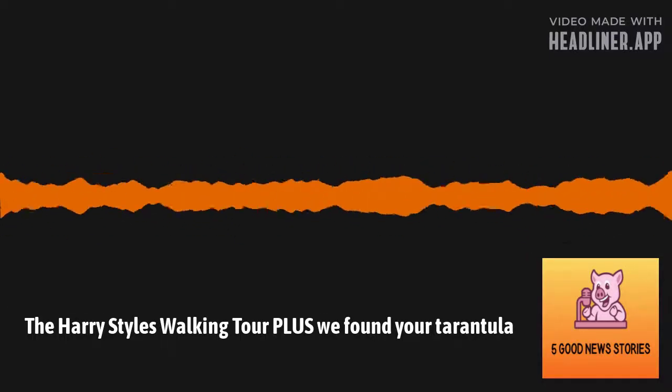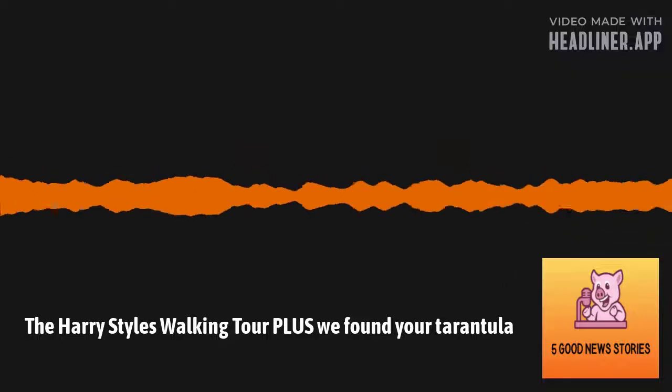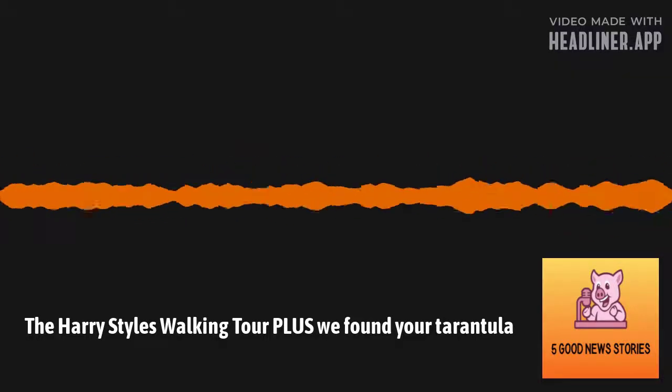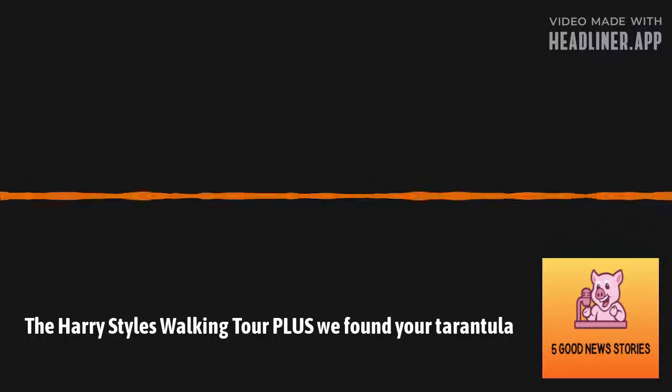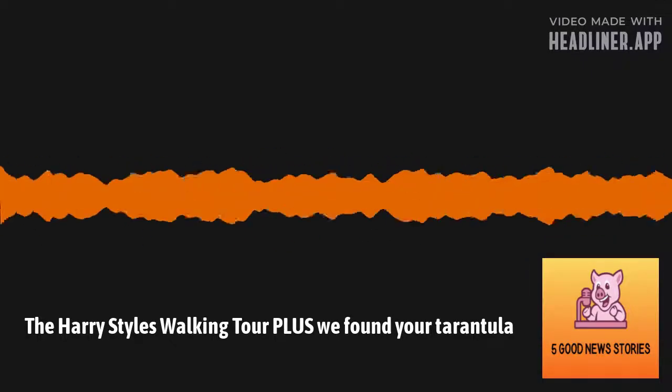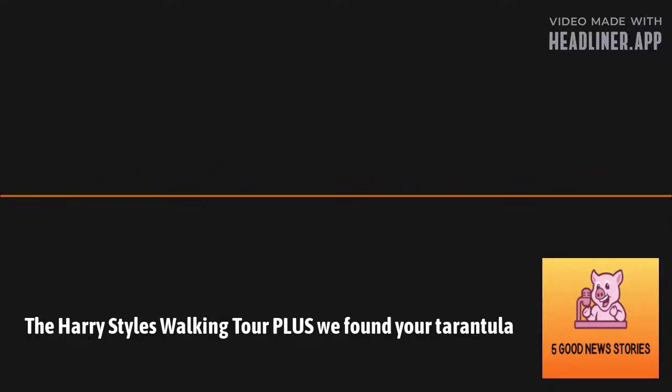I'm Johnny Mack with five good news stories. Good news if you're a Harry Styles fan — there's a Harry's village walking tour. If you want to learn all about Harry Styles, they'll hand you a map and show you the route of the two-mile tour, which takes in an array of spots made famous by having once been part of Harry Styles' life.